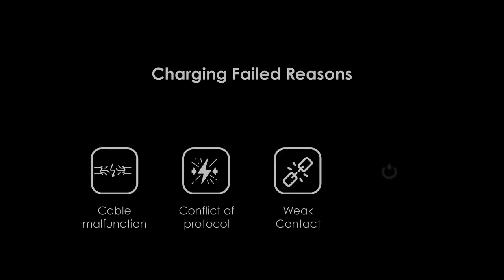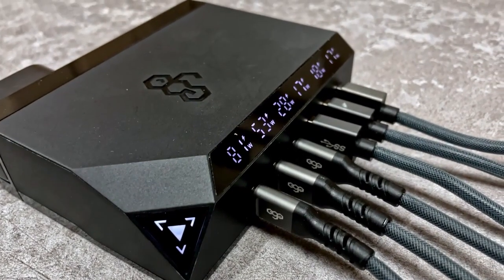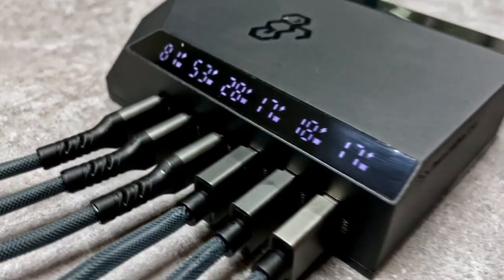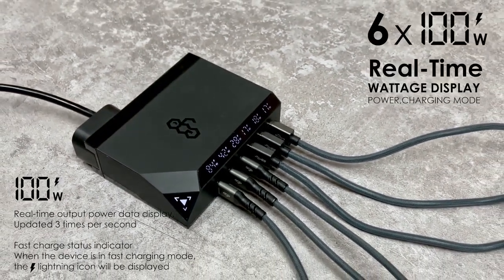Ever encounter a charging failure experience? There are multiple reasons behind that. But Exynos is something different. It can display the charging conditions and speed, helping devices that need more power by swapping charging ports, letting users monitor the process and have full control over this overwhelmed device era.